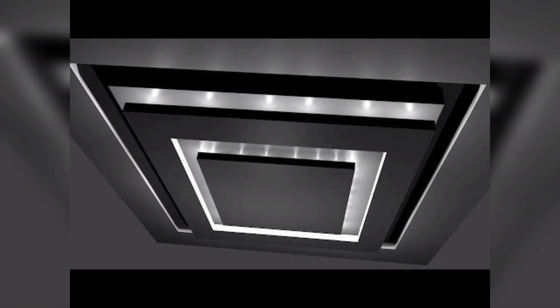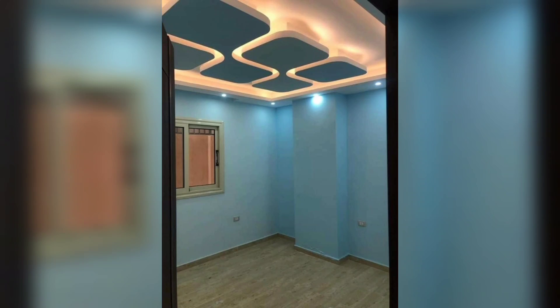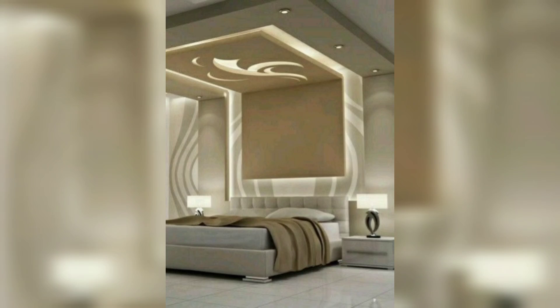Focal point and statement piece: modern lighting ceiling designs can serve as a focal point and a statement piece in your interior. Unique and eye-catching fixtures draw attention and become a conversation starter, adding a touch of personality and elegance to your space.